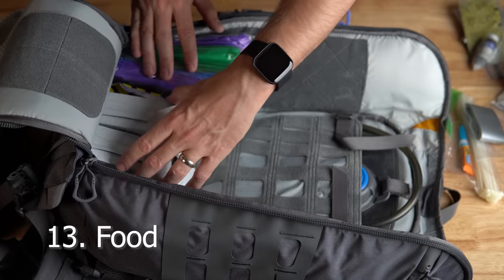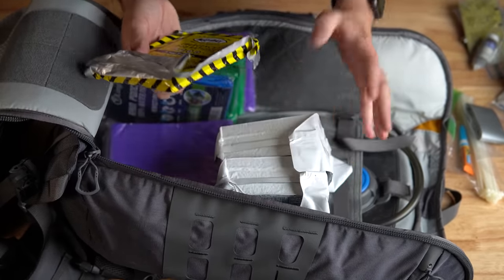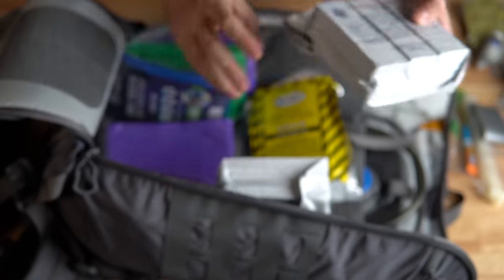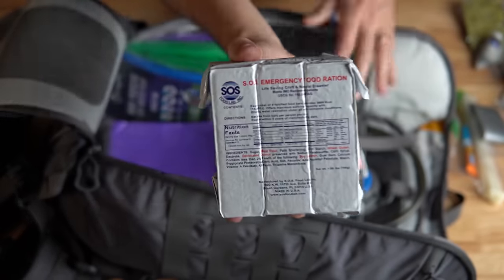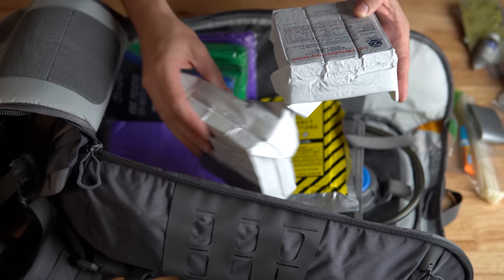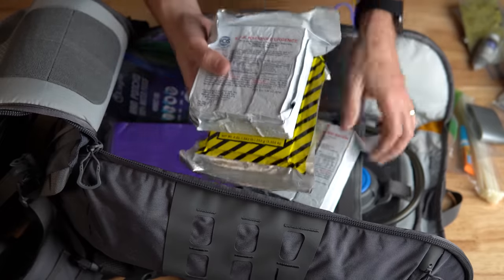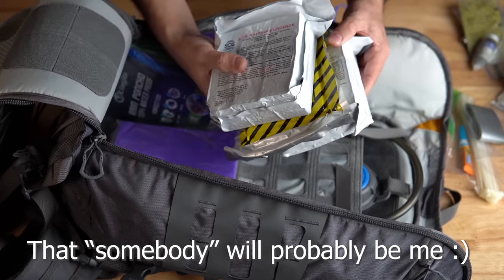Number thirteen is food. I went back and forth on this, but I don't want to carry freeze-dried food that requires water or cooking. I went with basic emergency food rations — these are designed for the Coast Guard, built for extreme temperatures with a long shelf life. They won't taste the best, but they provide raw energy. For a family of five it's probably not quite enough and someone will be a little hungry, but it's better than nothing.